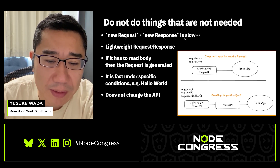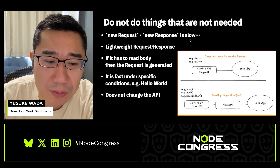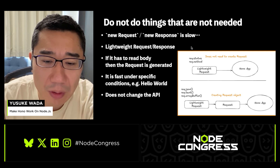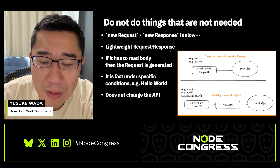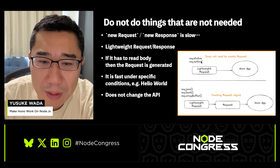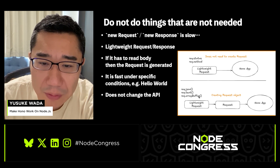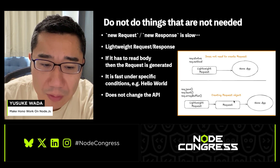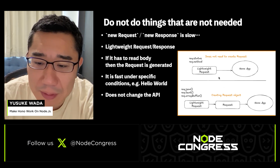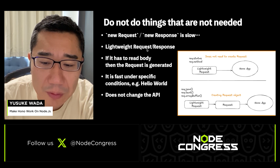We realized that creating Request and Response objects using 'new Request' and 'new Response' are very slow. To solve this, we introduced lightweight Request and lightweight Response objects. Normally, these lightweight objects are used when you don't need to read the body — for example, accessing properties like the status property or the method property. But if you want to access the body via req.json, req.text, or req.arrayBuffer, then it creates the full Request object. This means that for simple use cases like a Hello World application, HONO can be extremely fast. And one great thing about this optimization is that the lightweight Request and Response objects don't change the API.